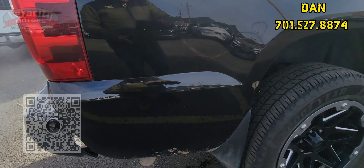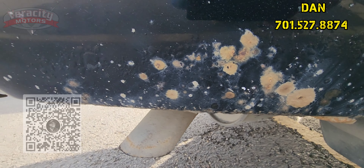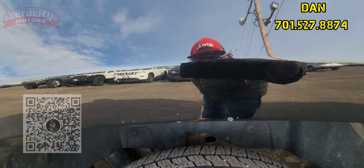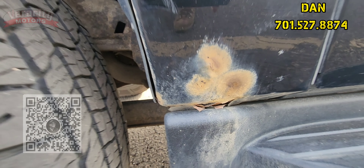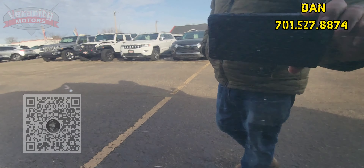Dual tow hooks up front, does have the halogen headlights there. Bug guard up on top. Black in color. There are some scratches and scrapes right there. Nice looking rims on here — tire tread is pretty good yet on this. Looks like we have a piece of the molding coming up here. Fixed running boards on here.